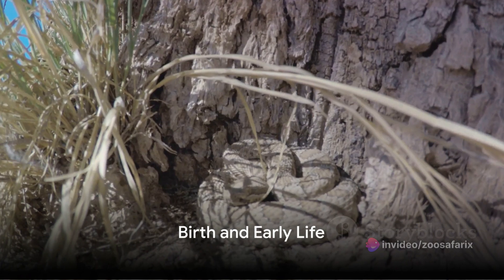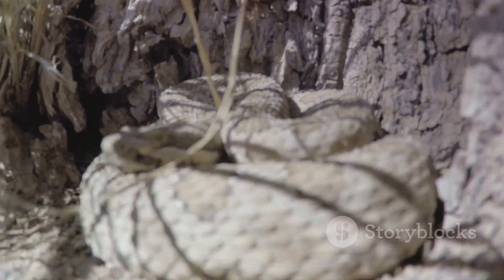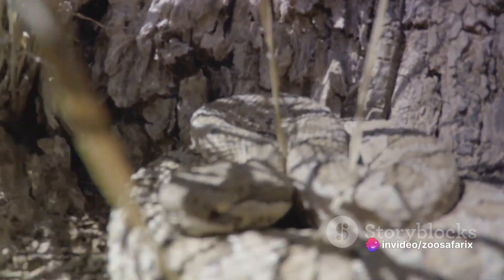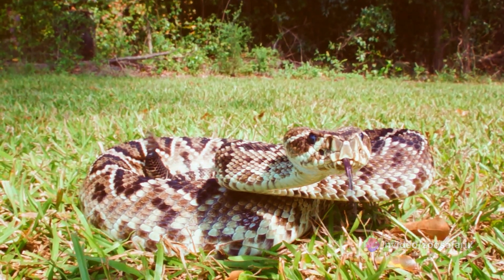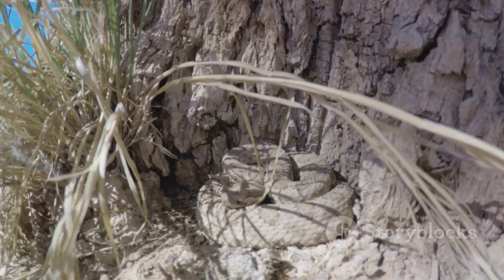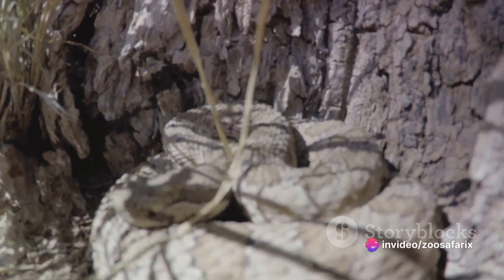The story of a western diamondback rattlesnake begins even before it breaks free from its egg. The mother snake, unlike many other reptiles, gives birth to live young in a process known as ovoviviparity. Each newborn snake, a perfect miniature replica of its parents, slithers out encased in a thin, transparent membrane — and it must then break free from this birth shroud, a first test of its strength and survival instincts.